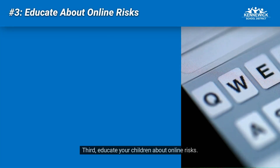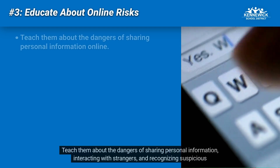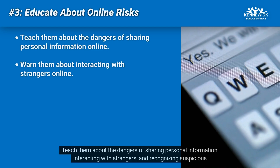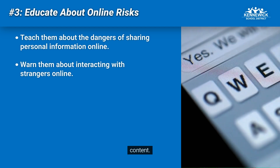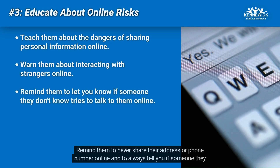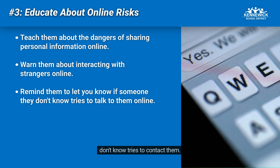Third, educate your children about online risks. Teach them about the dangers of sharing personal information, interacting with strangers, filters, and recognizing suspicious content. Remind them to never share their address or phone number online, and to always tell you if someone they don't know tries to contact them.